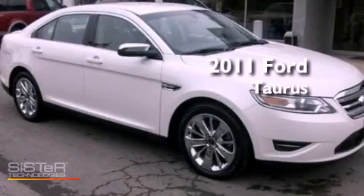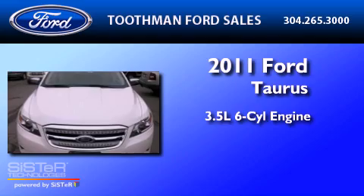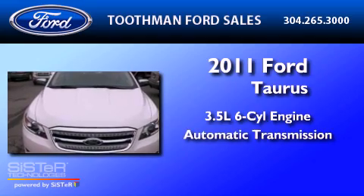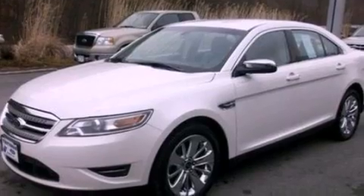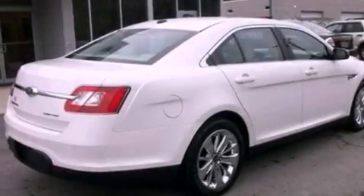This is a 2011 Ford Taurus. It has a 3.5-liter six-cylinder engine and an automatic transmission. Its top features include a low tire pressure indicator, traction control and stability control systems, 19-inch wheels, and satellite radio.